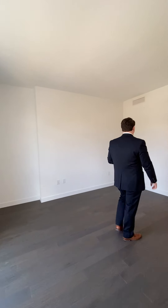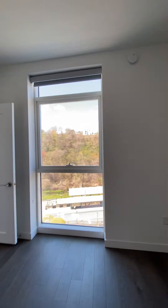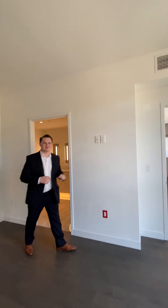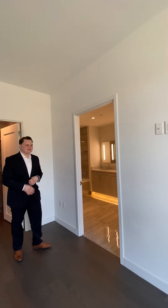Followed by our large, spacious-feeling, high-ceiling master bedroom. The nice thing that the landlord did here for you is they pre-wired your wall television.